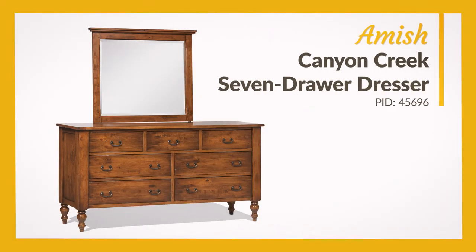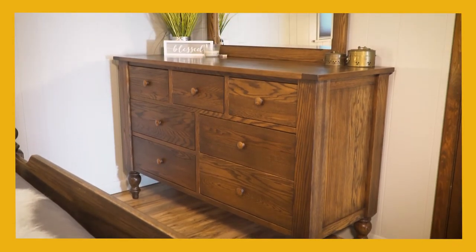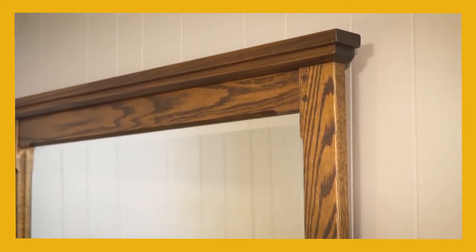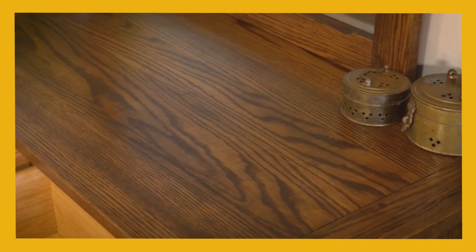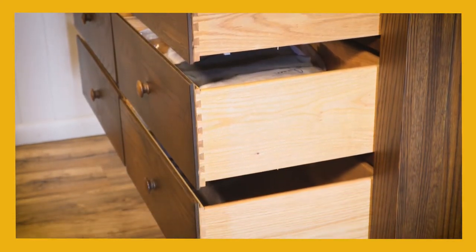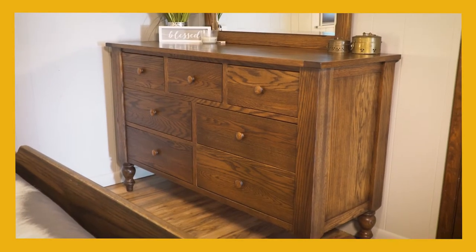The elegant Canyon Creek 7-Drawer Dresser perfectly matches the bedside chest with a square flat panel design and flush-mounted drawers. An optional mirror is available to top this dresser. Other custom options include the wood type, finish color, and hardware. Light or heavy wood distressing is also available if you wish to give it a rustic, weathered appearance.